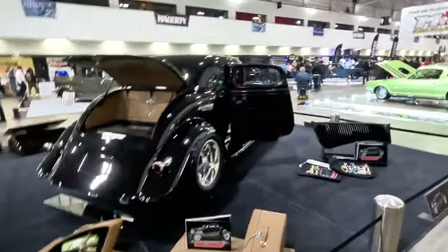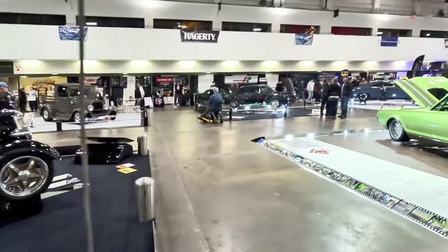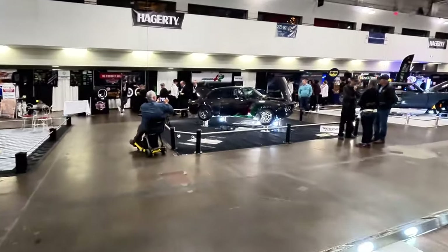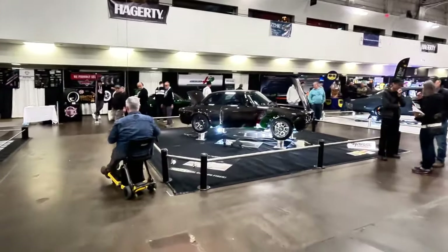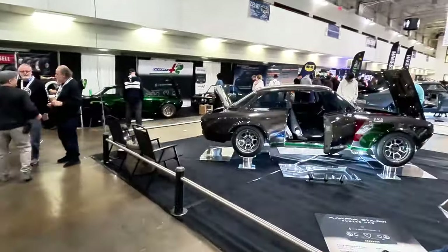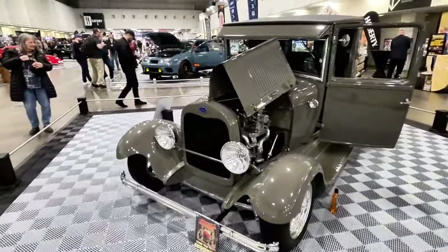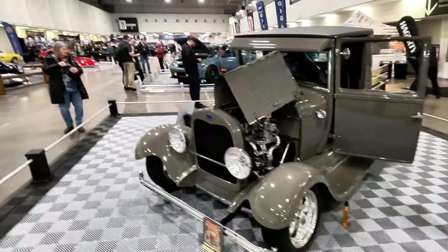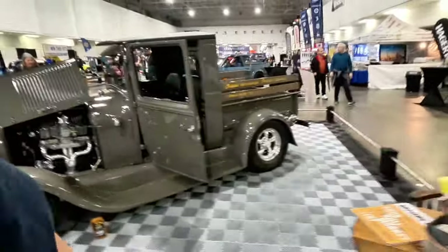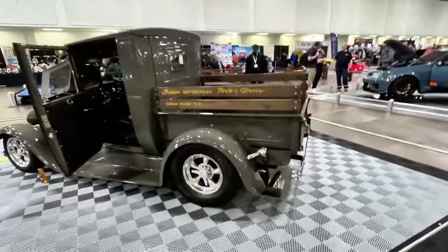We're just going to continue on here at Motorama. I'm going to show you as many cars as I can in the short time I have to film. If you enjoy content like this, be sure to subscribe or follow me on TikTok and Instagram. We've also got a 1928 Ford here — gorgeous.